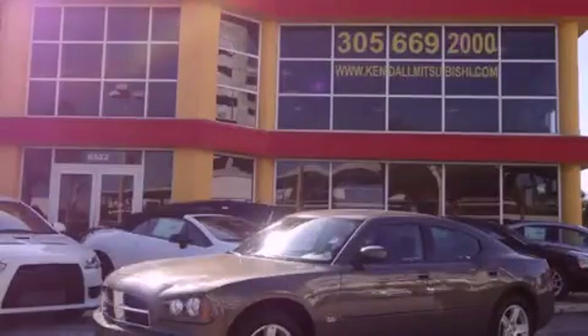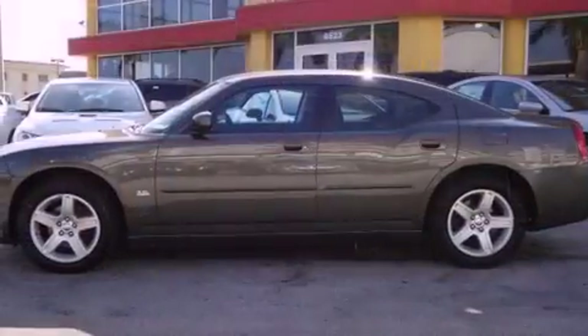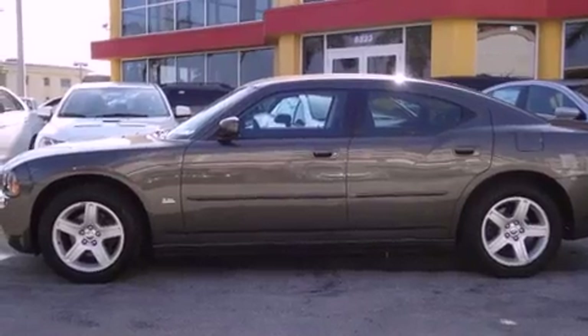This is a 2010 Dodge Charger. It has a six-cylinder engine and an automatic transmission.